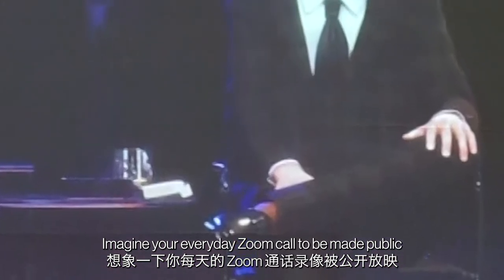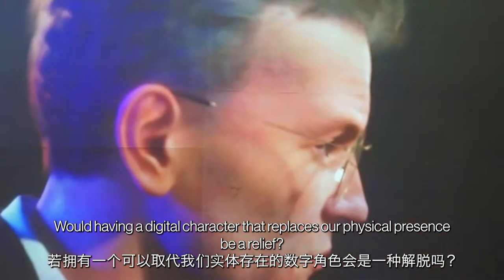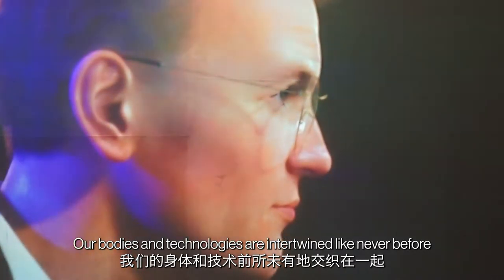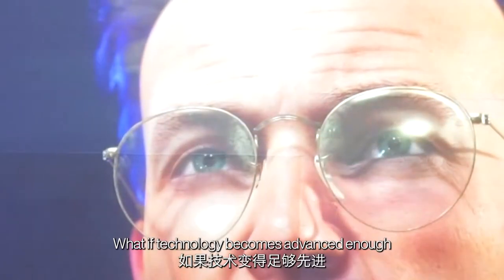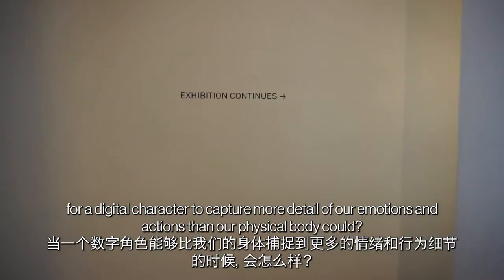Imagine your everyday Zoom call being made public. Would having a digital character that replaces our physical presence be a relief? Our bodies and technologies are intertwined like never before. What if technology becomes advanced enough to capture more detail of our emotions and actions than our physical body could?